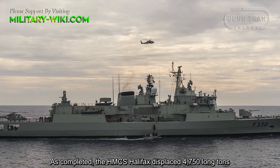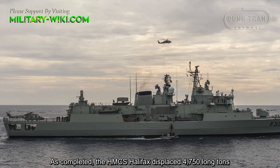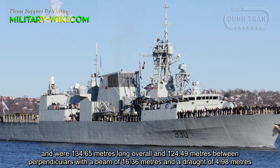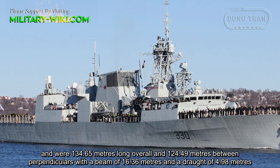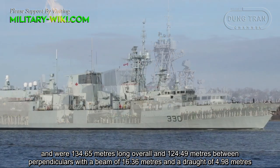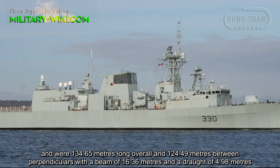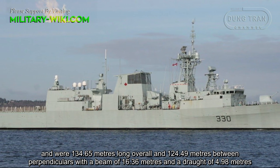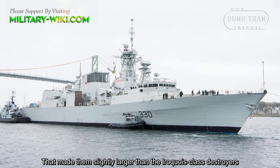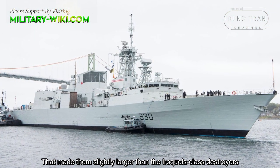HMCS Halifax displaced 4,750 long tons and was 134.65 meters long overall, and 124.49 meters between perpendiculars, with a beam of 16.36 meters and a draft of 4.98 meters. That made them slightly larger than the Iroquois-class destroyers.